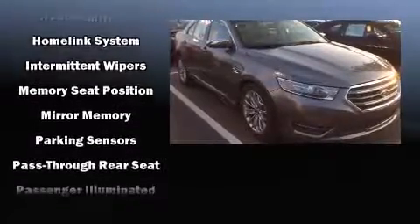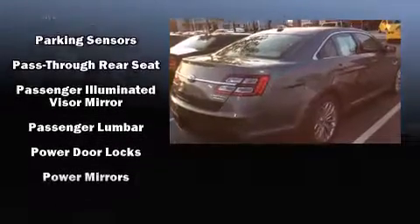Curtain airbags combine with standard stability control in creating a comprehensive safety network.